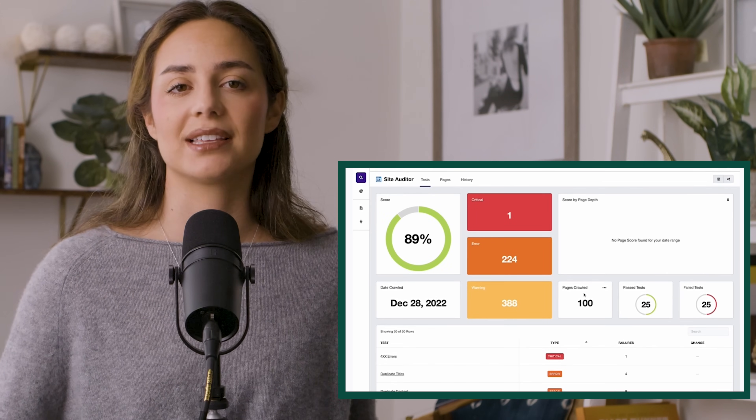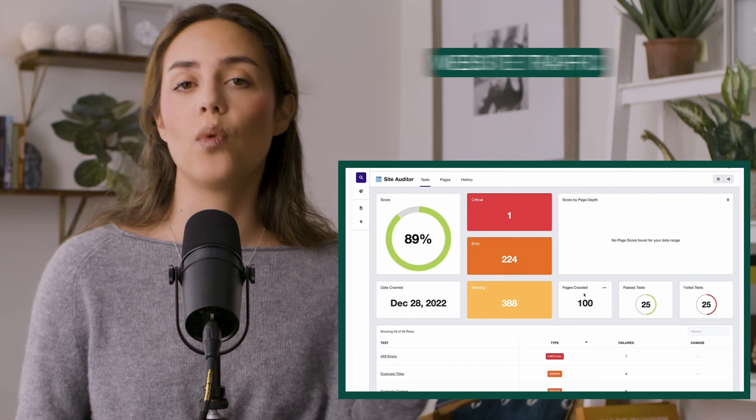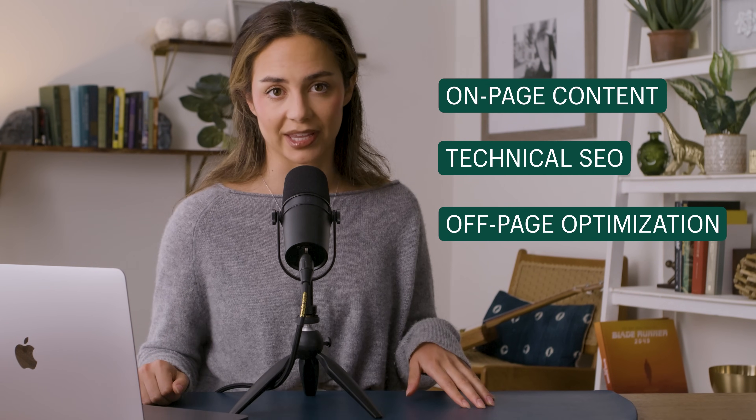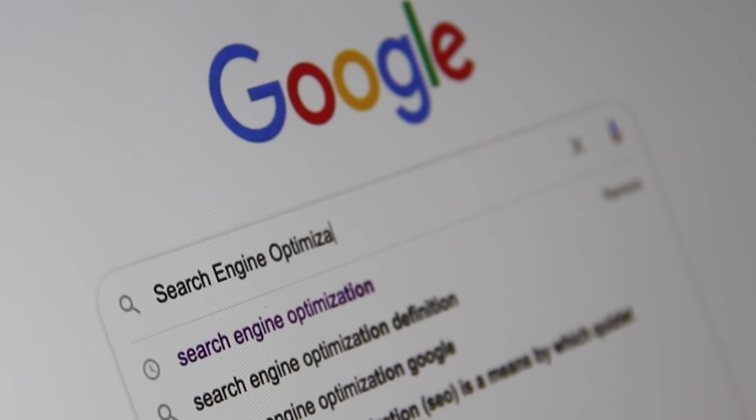According to their website, this is how it's done: it leverages AI to analyze various data points like website traffic, user behavior, and search engine performance. Based on this analysis, Ranked AI provides recommendations to improve your SEO strategy. These can target aspects like on-page content, technical SEO, and even off-page optimization like building backlinks. By following Ranked AI's suggestions, you can potentially improve your website's ranking in search results, leading to more organic traffic. Whether you run your own business, you're an SEO specialist wanting to automate your workflow, or a marketer wanting to expand with AI — this tool is for you.